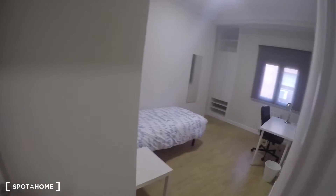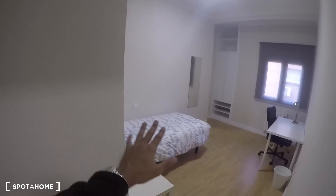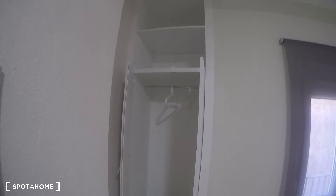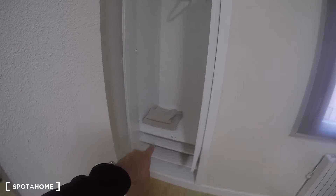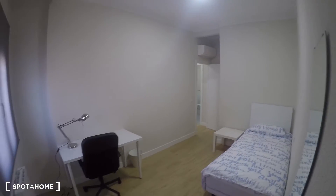This is bedroom number one — and as you can see it's really, really big with a nice layout. It has a single bed, a nightstand, a mirror, and a built-in closet unit. Each bedroom also has an AC unit, which is great for summer. There's also some extra space there for storage, so it's a very useful built-in setup.